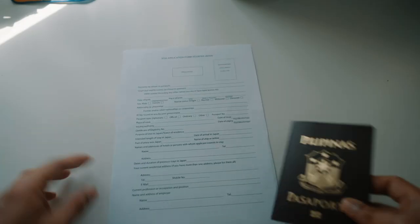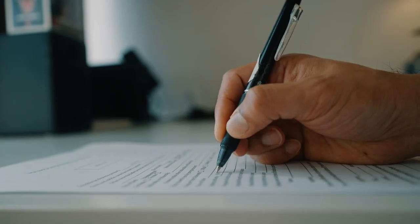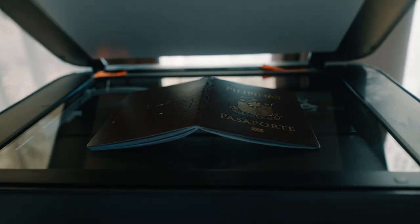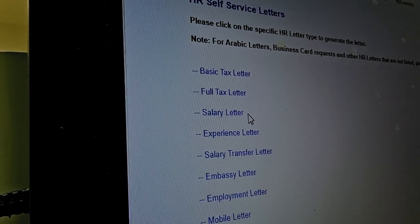Step number one: download and print the list of requirements form and the visa application form. Tip number two: keep your passport handy, as you need it to fill in details on the visa application form. Step number two: make a copy of your passport. Step number three: request an employment certificate from your employer. Step number four: print the last three months of your bank statements reflecting your last three months of salaries.